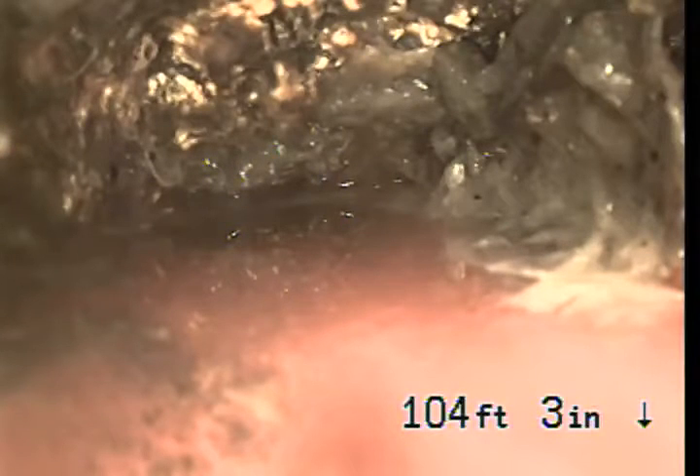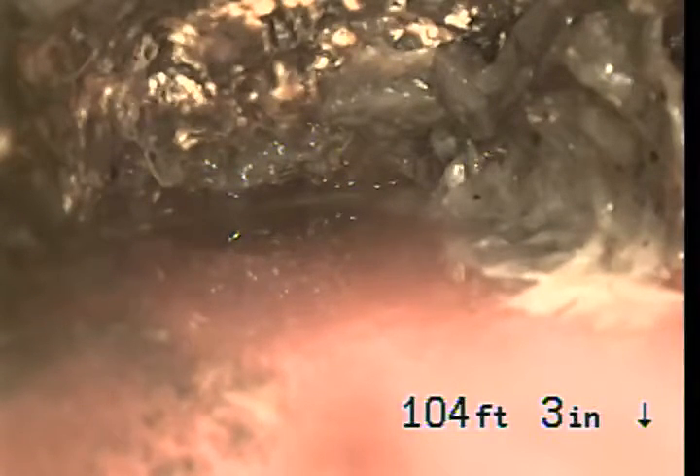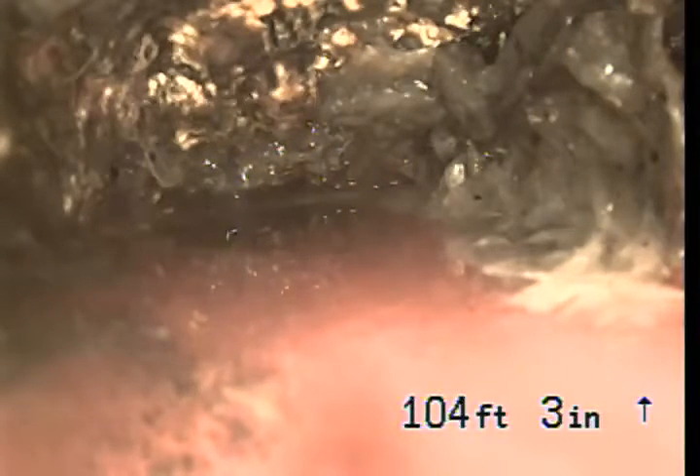We're at 1972 Montgomery in Thousand Oaks. We're walking from a 2-inch clean out at the front of the house.